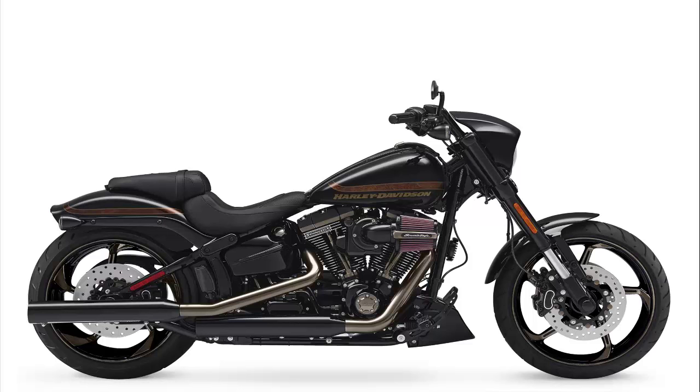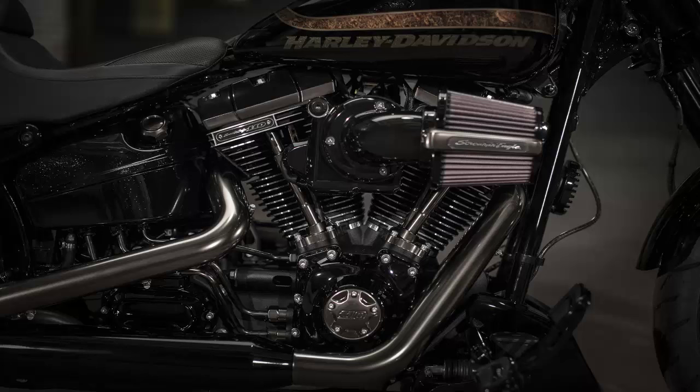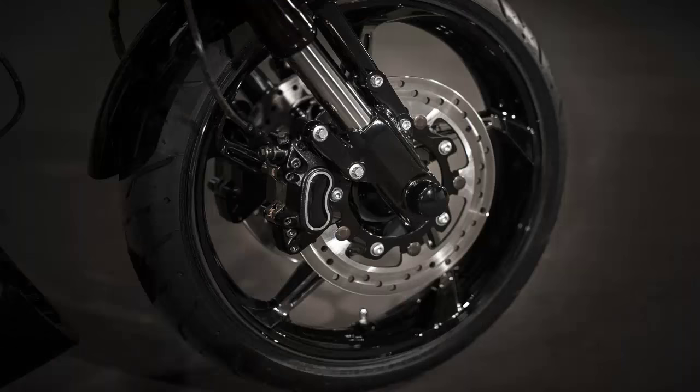How does 115 pounds-feet of peak torque at 3,500 RPM strike you? To tame the 13% torque increase over the standard Lowrider, a heavy-duty clutch delivers the power to the Cruise Drive 6-speed transmission. Just because the engine has more grunt doesn't mean it can't be civilized too — Cruise Control is a standard feature.